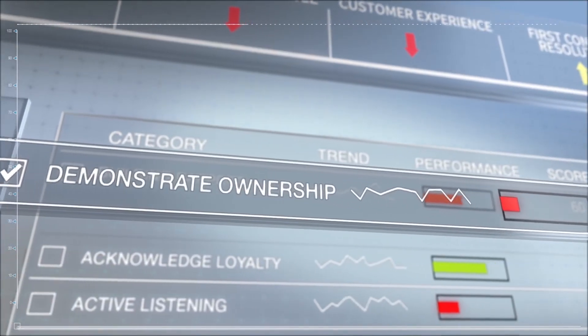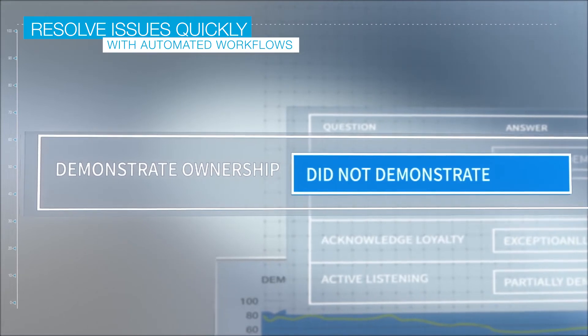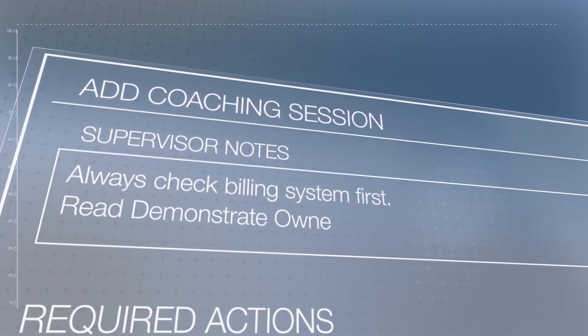Automated workflows then point supervisors to which agent interactions require an evaluation or coaching, so they can quickly act to resolve it. What once took hours of coaching preparation now only takes mere minutes.